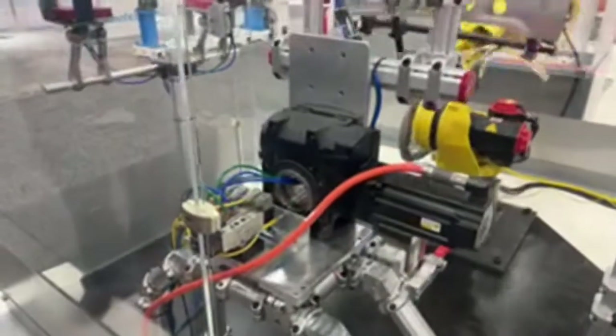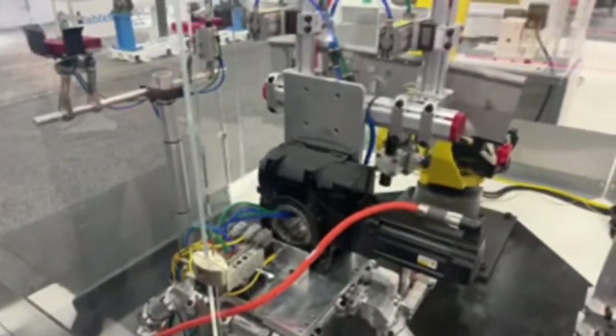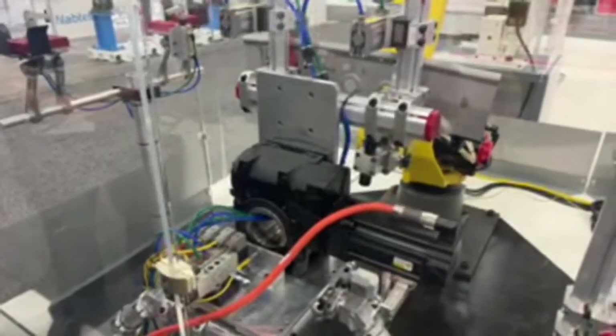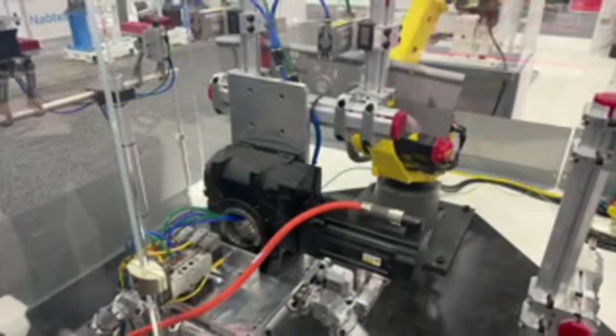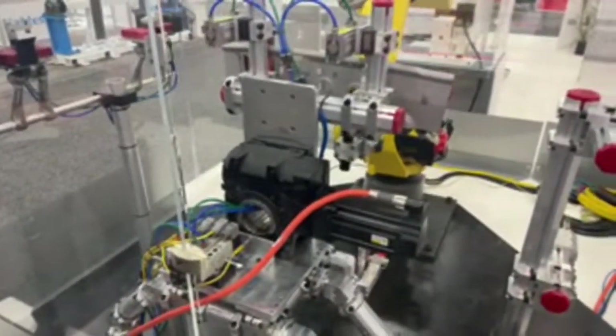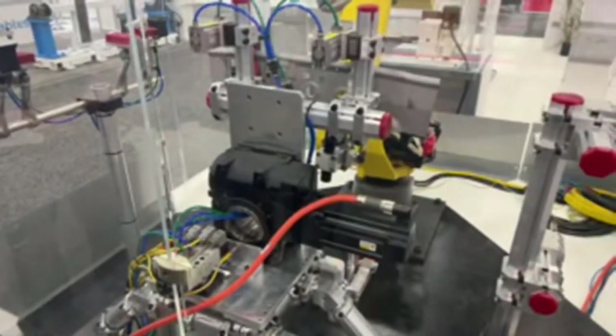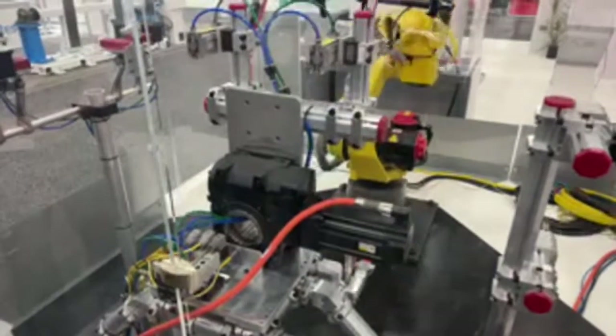One application that CAMCO typically hasn't demonstrated is the ability that yes, our indexers can be positioned in any orientation. In this case we have it on its side. This GTV series could also be used upside down — traditionally we show them all sitting on a table or in a machine.